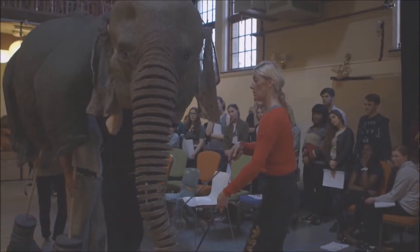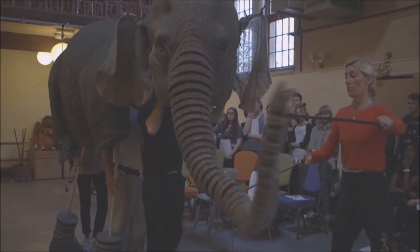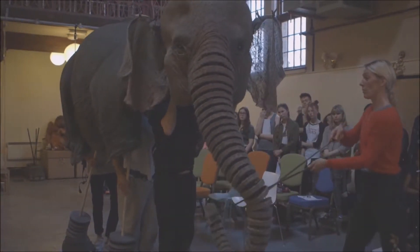We always approach any puppet character, especially when it's an animal, by thinking about where its emotional indicators are — so ear flicks, tail swishes, its breath, what the elephant does with its trunk — and working out where the articulation points need to be for the kind of emotional expression of the character.